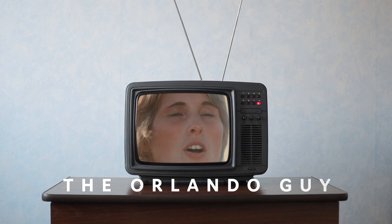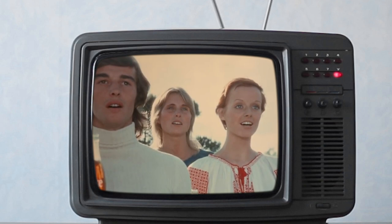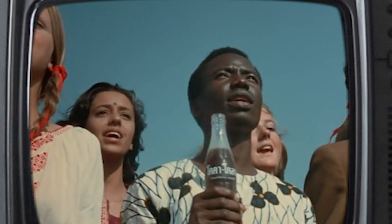I'd like to buy the world a home and furnish it with love. One of the most recognizable brands in the world is Coca-Cola. From the iconic design of the Coke bottle to some of the most famous advertising slogans, fans of Coke are also avid collectors of all things related to the brand.